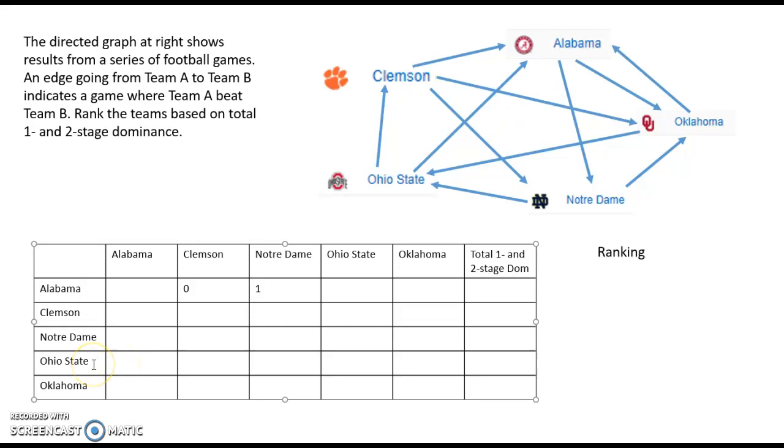Let's look at Ohio State versus Alabama. Ohio State did beat Alabama directly — that gives them one point. But they also beat Clemson, who beat Alabama, so they have one point from direct influence and a second point from two-stage dominance because they beat Clemson and Clemson beat Alabama. Because of those two different one- or two-step paths from Ohio State to Alabama, we give them a two in this cell.